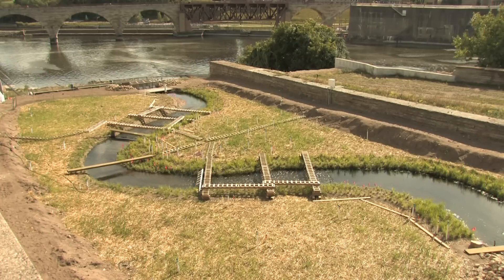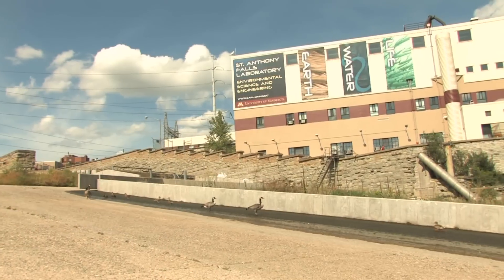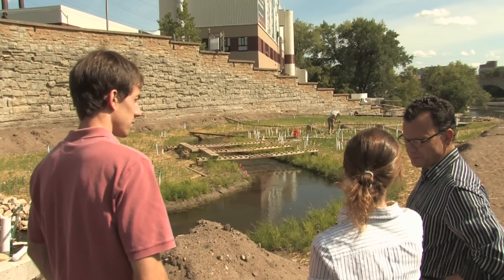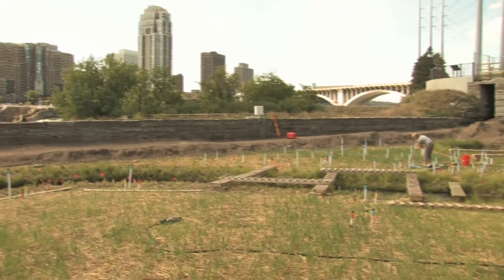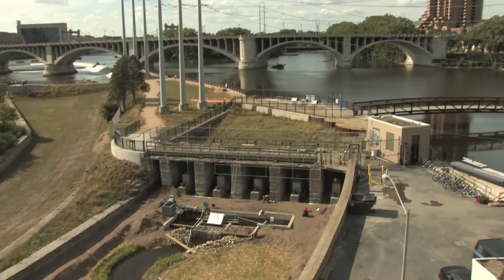In addition to being a unique facility and great resource for the world's best water experts, St. Anthony Falls Lab Director Fotis Soteropoulos says the Outdoor Stream Lab will also be clearly visible and on display to the public, located across the river from downtown Minneapolis and adjacent to the recently opened Water Power Park on Hennepin Island.